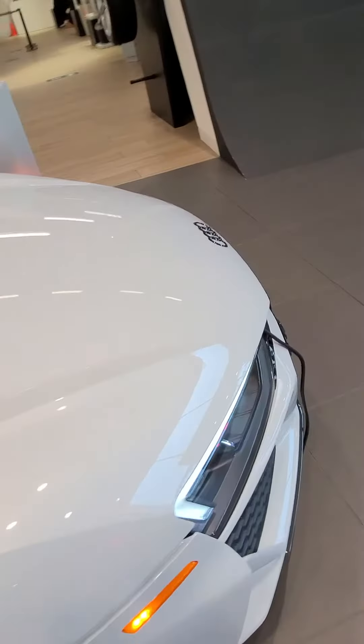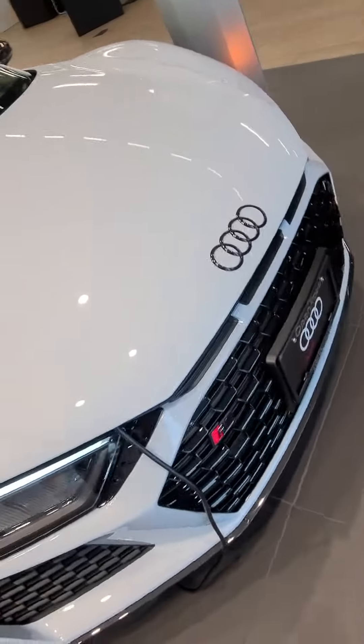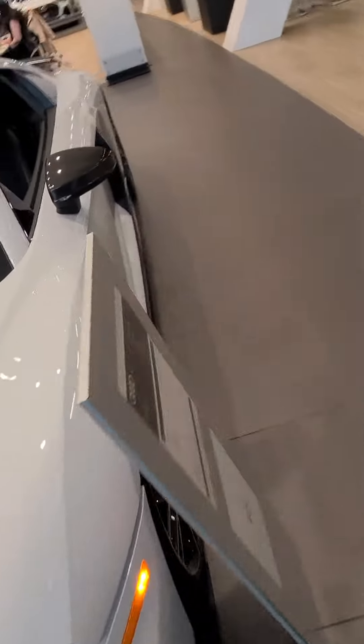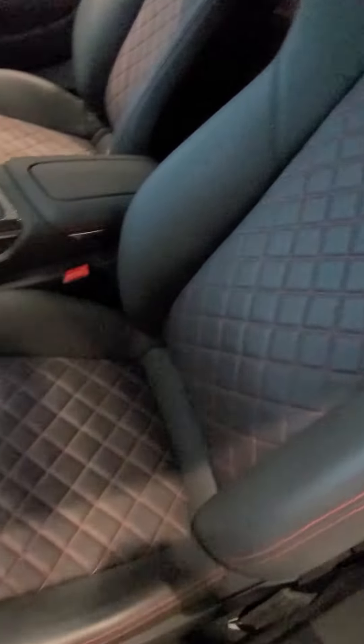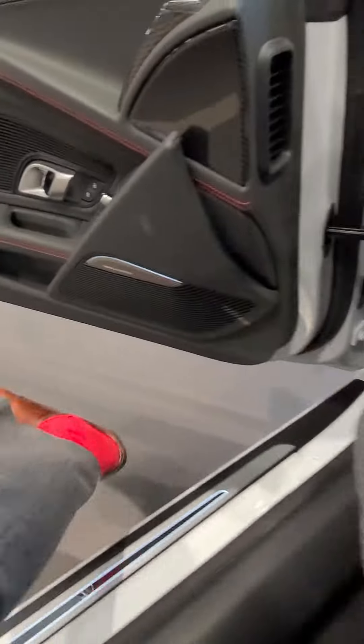I'll quickly show you the inside of the vehicle as well. The interior is black and it has the express red stitching, which you can see here. Diamond stitched seats, which are an option on this vehicle. This car is very well equipped and has a banging Alton sound system.